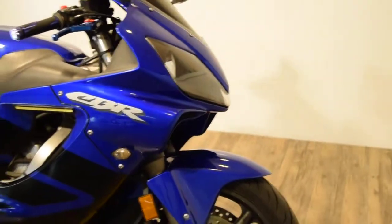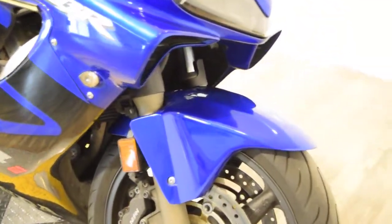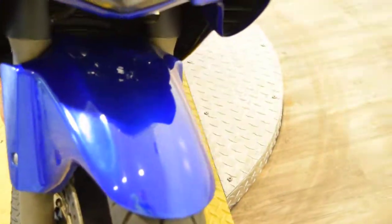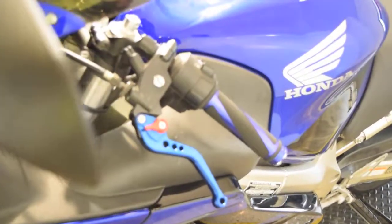All of our bikes here are safetyed and service inspected. This bike is ready to go. Front tire's in great shape — it's got plenty of tread. There's adjustable levers.